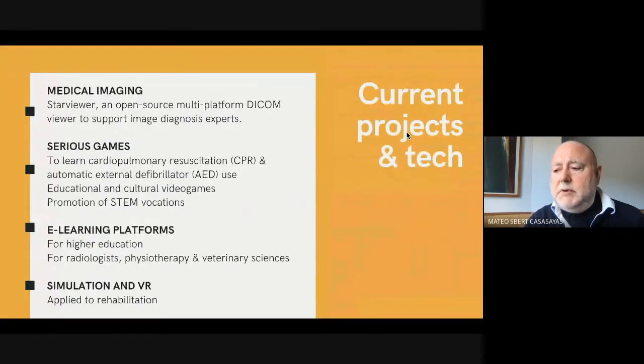GiLab's current projects and technology comprise medical imaging with a Star Viewer, an open source multi-platform DICOM viewer to support image diagnosis, serious games to learn cardiopulmonary resuscitation and automatic external defibrillator use, educational and cultural video games, promotion of STEM vocations, e-learning platforms for higher education, for radiologists, for physiotherapy and veterinary sciences, and simulation and virtual reality applied to rehabilitation.